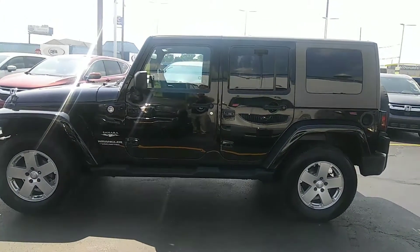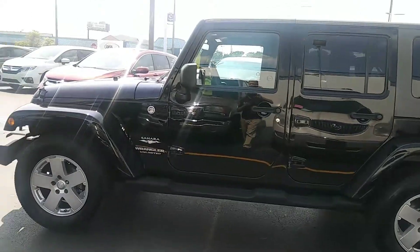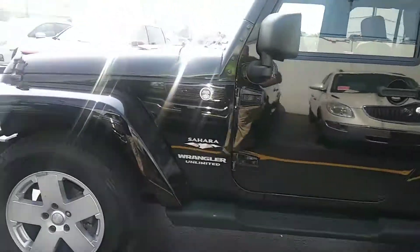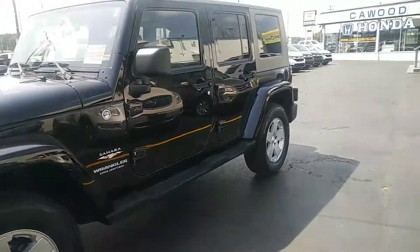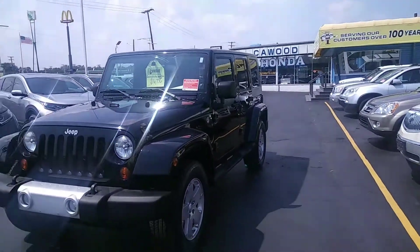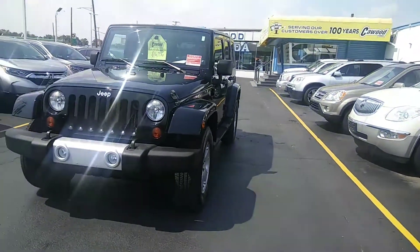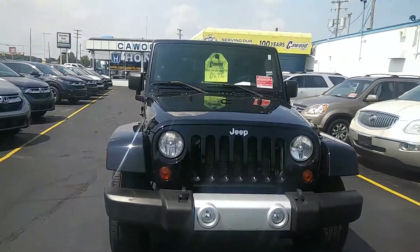Here at Kaywood Auto today we're looking at a 2010 Jeep Wrangler Unlimited. It's extremely clean for a 2010. It has 105,000 miles on it and it has a clean Carfax.